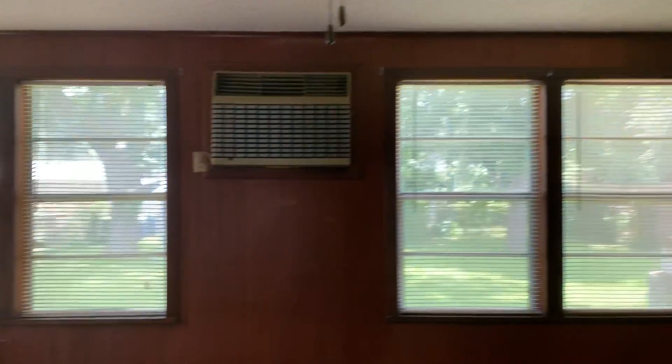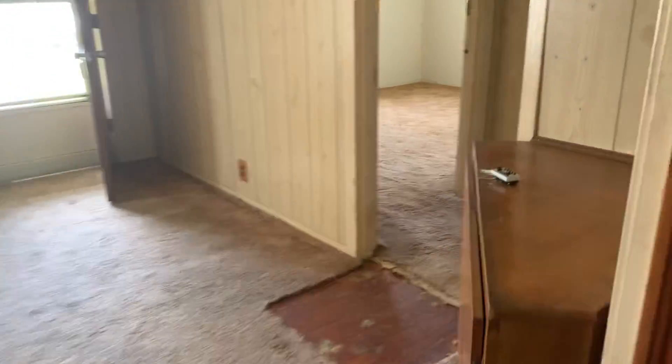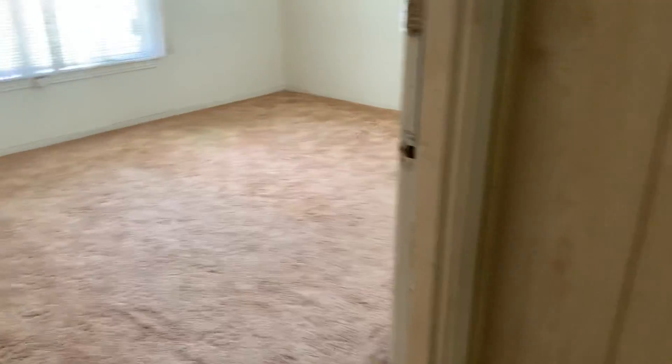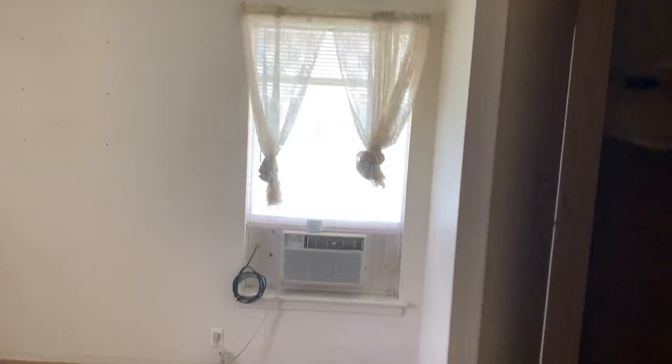The backyard is nice — flat, chain link fence all the way around. Let's go ahead and go to the bedrooms. There's one bedroom here on the left and I see some drywall repairs needed; the closet looks good.